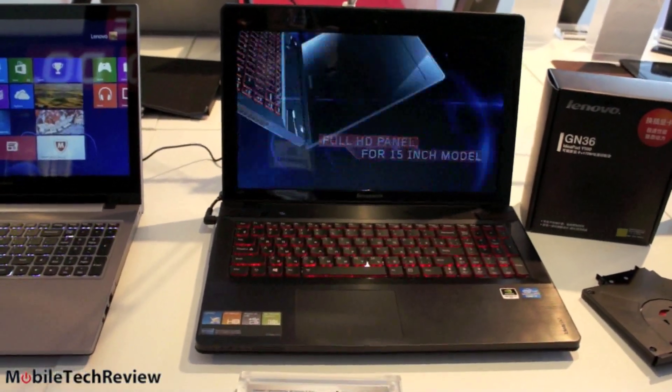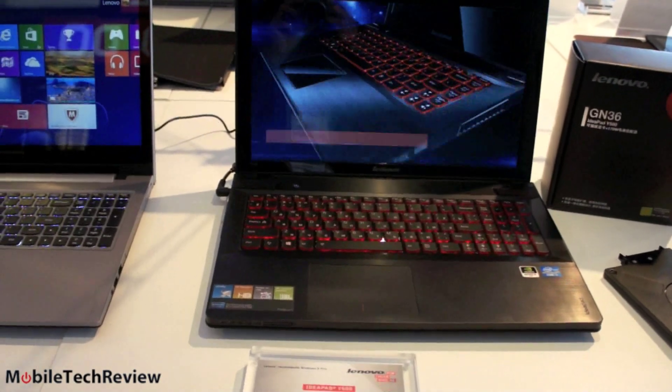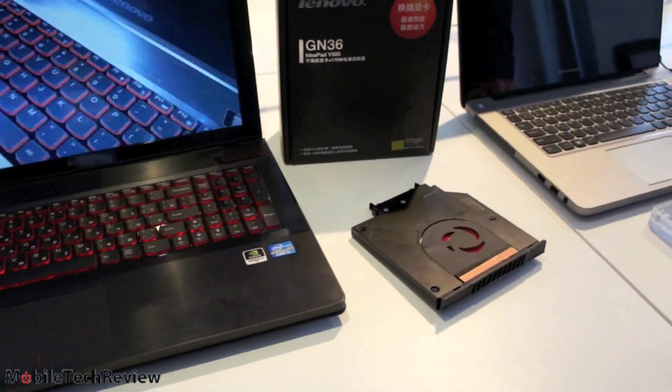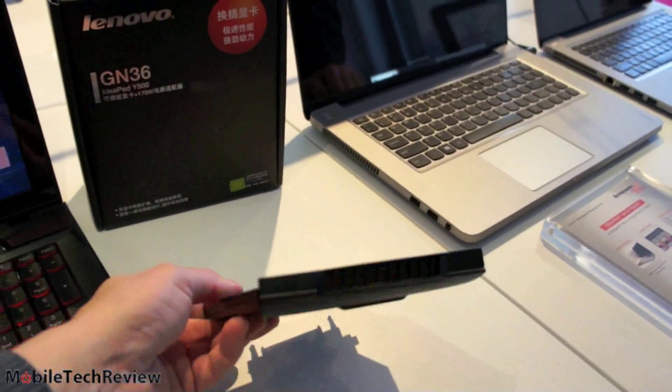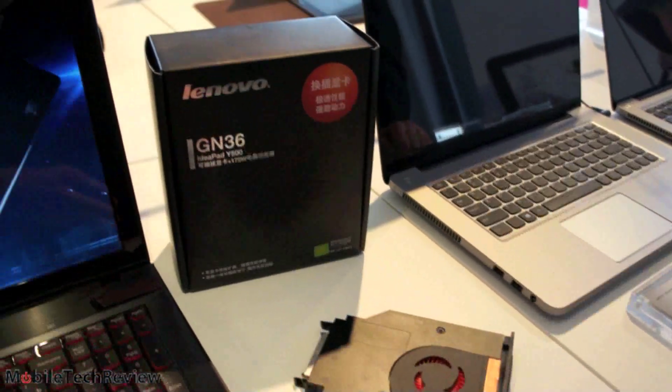Lenovo says you can get this with dual NVIDIA GT650M graphics cards. That's pretty amazing. How do you do that? There's one built into the machine, and you see this here — the optical drive bay. You can swap in a secondary graphics card, which, as you might guess, comes with a bigger power supply in the box.